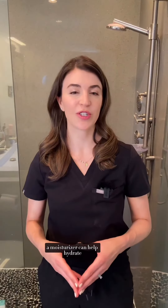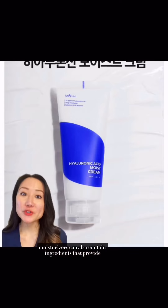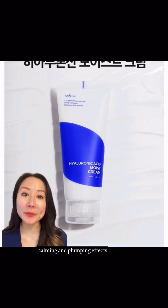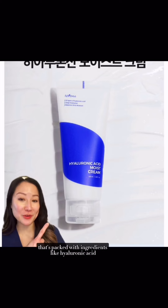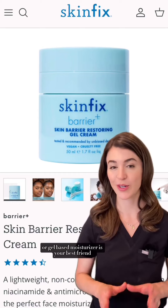Next, a moisturizer can help hydrate and support your skin barrier, as well as reduce transepidermal water loss. Moisturizers can also contain ingredients that provide additional benefits like soothing, calming, and plumping effects. If you have dry skin, look for a cream-based moisturizer packed with ingredients like hyaluronic acid. For oily skin, a lightweight or gel-based moisturizer is your best friend — it hydrates without leaving your skin feeling greasy.